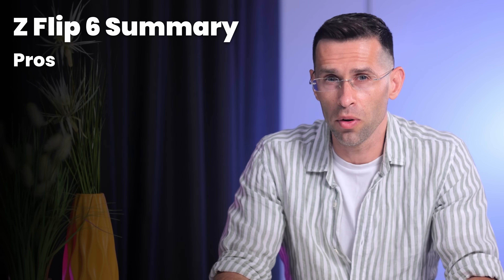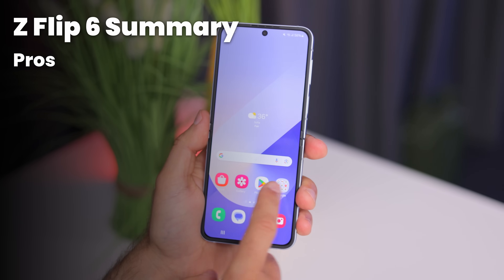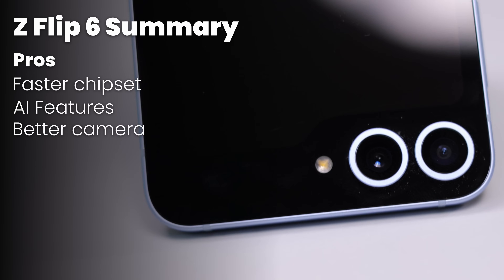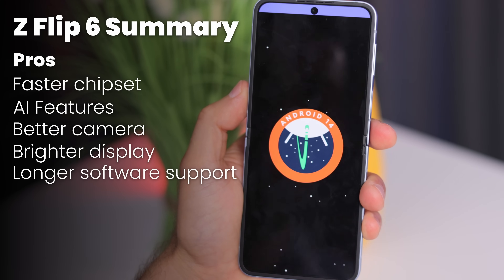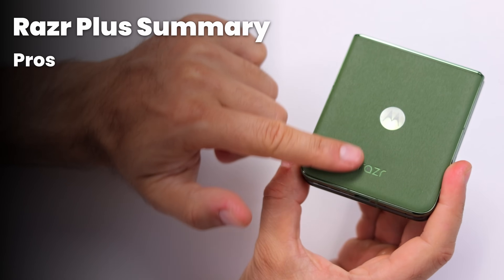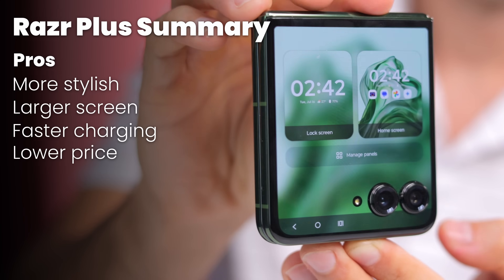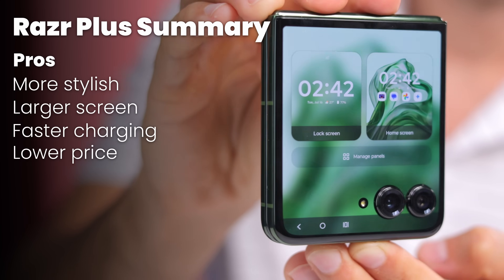To summarize: the Galaxy has the faster chip, more AI features, a better camera, a much brighter display, and longer software support. While the Motorola is arguably more stylish, has a larger screen, faster charging, and a lower price. It seems that the Galaxy has a bit more going for it — especially that brighter screen — so I would pick it over the Razr, but it's a very close call. Which one did you go for? Hit me up in the comments, thanks for watching, and I'll catch you in the next one.